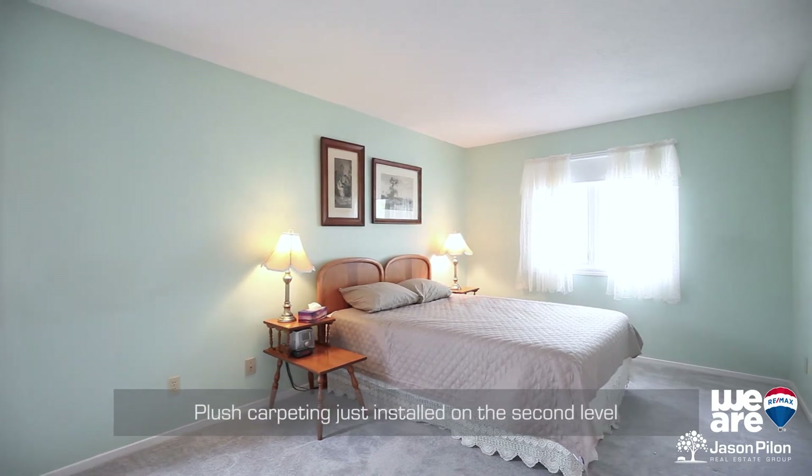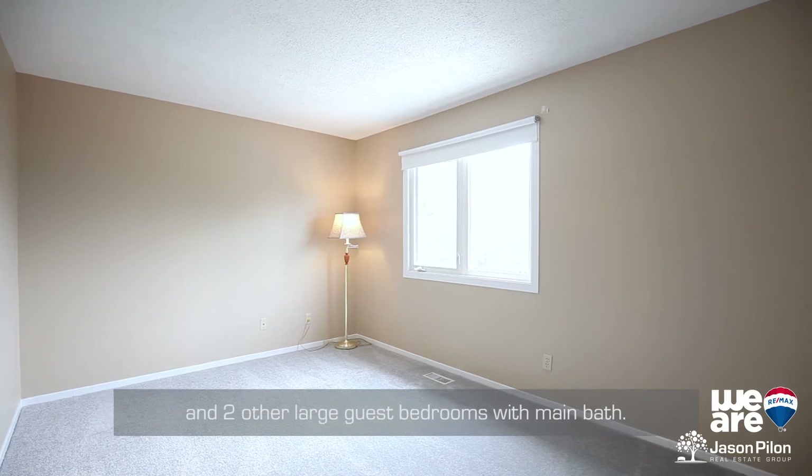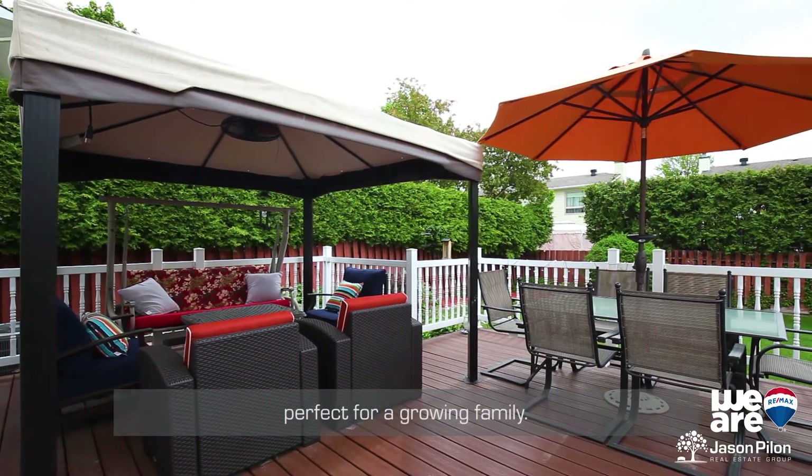Plush carpeting just installed on the second level with master retreat, three-piece en-suite and walk-in, and two other large guest bedrooms with main bath. The lot offers a huge private, well-manicured space perfect for a growing family.